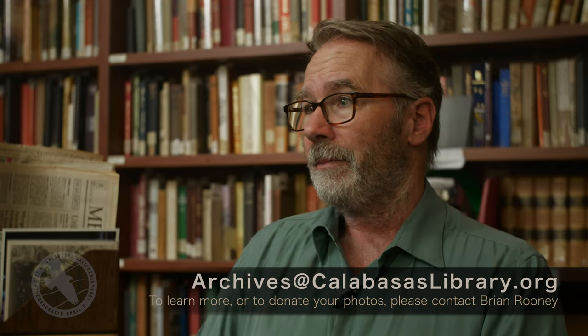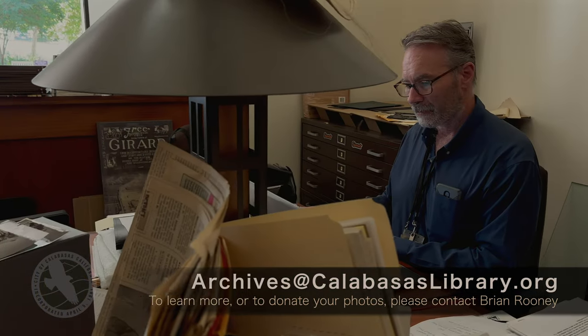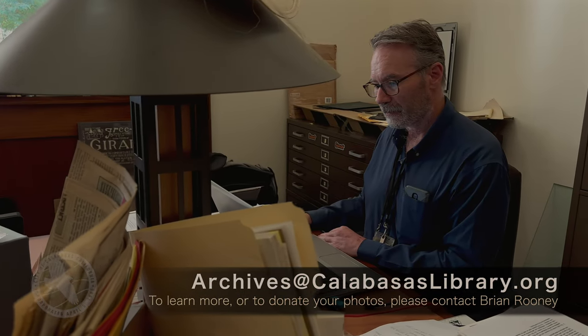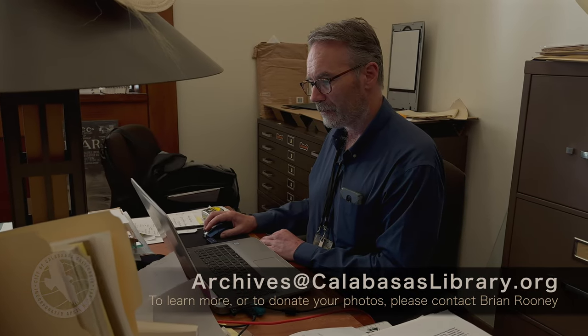If you decide to donate the originals, that's even better. If you have at least 15 or so pictures, artifacts, whatever, we will start a named collection for you. We can have the John Smith historical collection of the city of Calabasas here in the library, and that's a permanent named collection — it will live on for hundreds more years. It's not going to get thrown out by somebody who doesn't know the value of what you've got. We encourage people to show us what you have. We would love to see it and store it permanently for you.